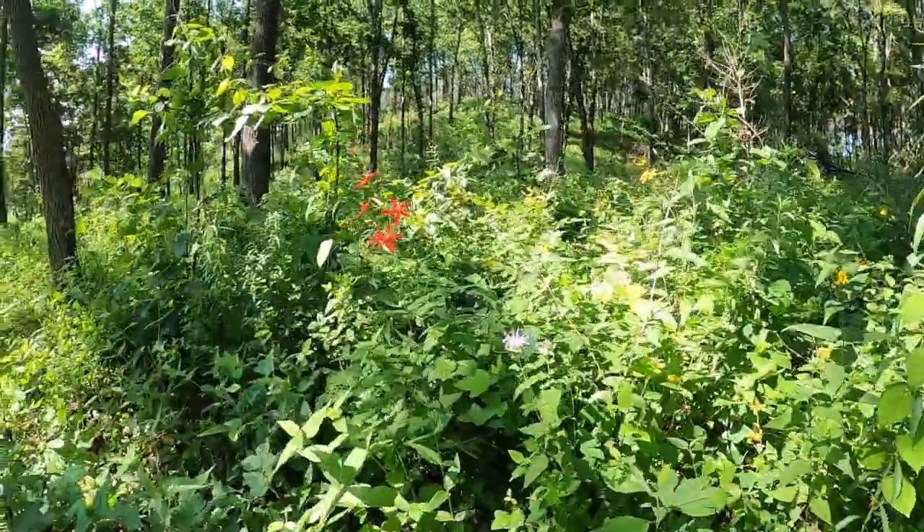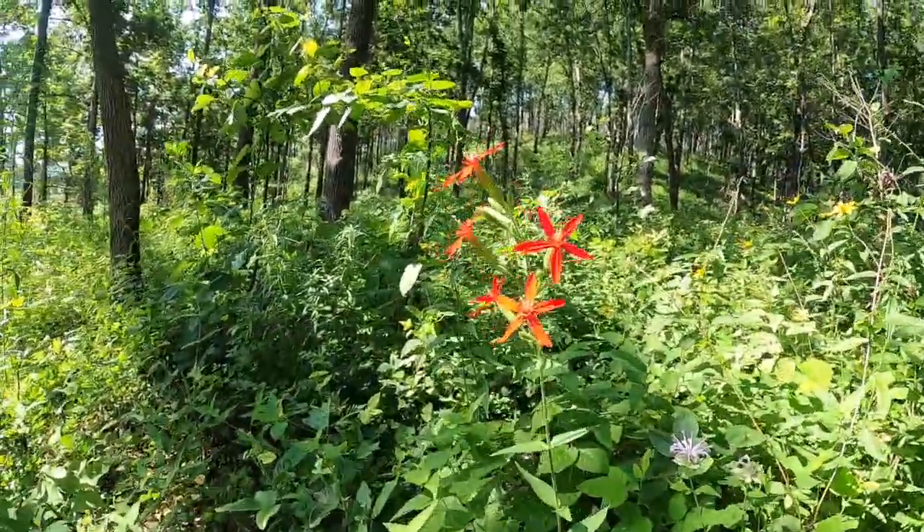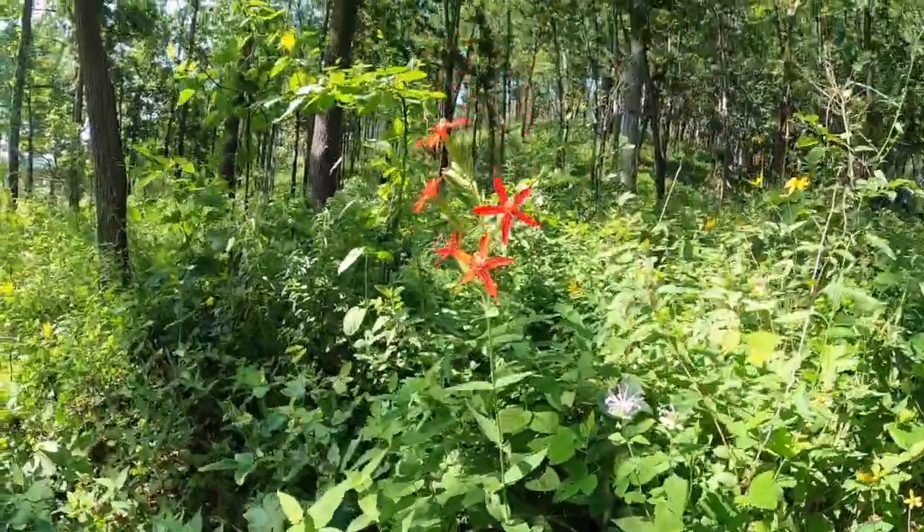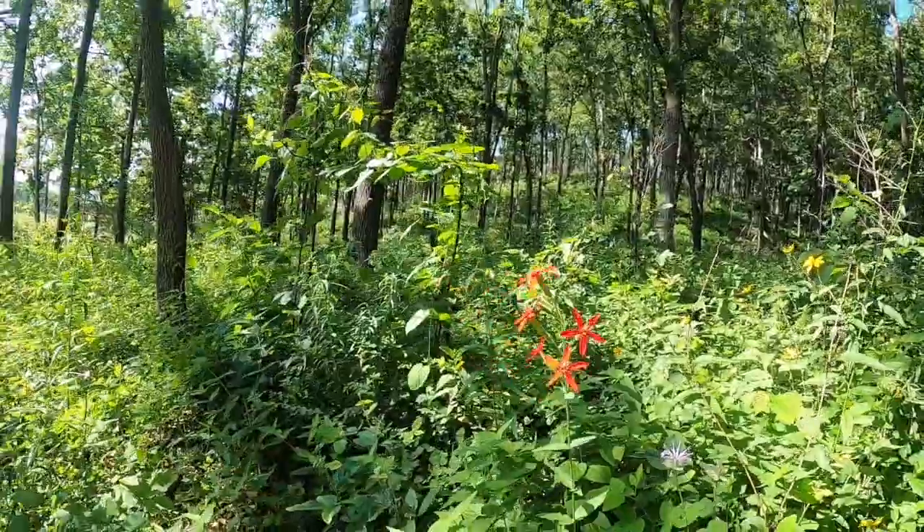Look at it just looking happy in the sun. This plant was probably never common in Oklahoma, as we are on the western edge of its range.